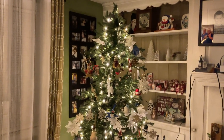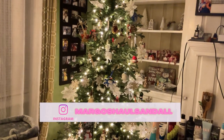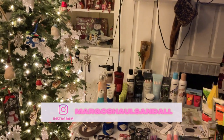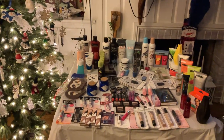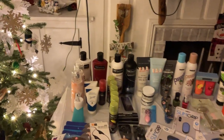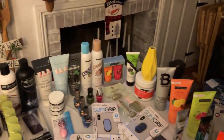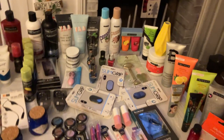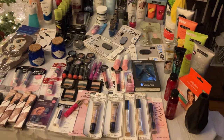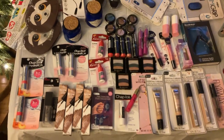All right guys, so yesterday I went to meet up with a subscriber of mine and it was very overwhelming. Everything that she gave me I'm going to videotape — it's just too much to pull out one at a time. So here we go. She was so, so kind and generous. I will be sharing this stuff. Very, very nice. Oh my goodness, look at this — this is amazing.